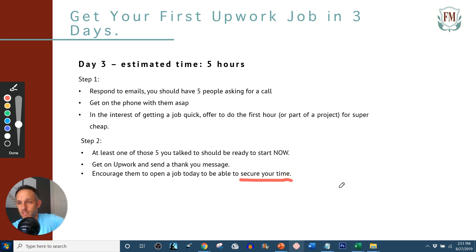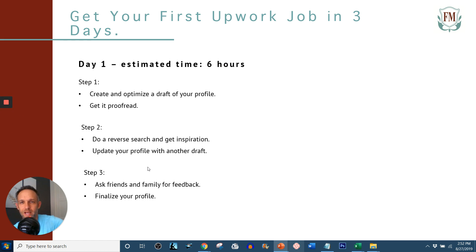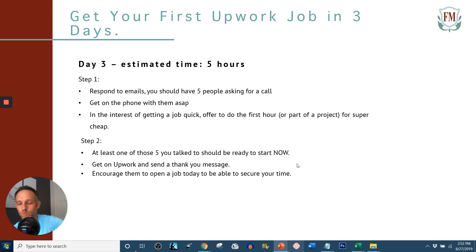Say, 'To secure my time, let's get this going now so I can start thinking about your project tonight.' It sounds a little sales-pitchy, but if you just had a good conversation and they need this done now, there's no reason to wait. That's your three-day process — 15 hours of work total: six hours day one, four hours day two, five hours day three. Generally if you apply for 20 positions, you should get at least three or four jobs out of it. Hope this helps. Good luck.